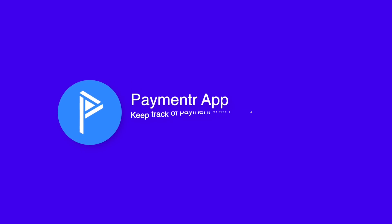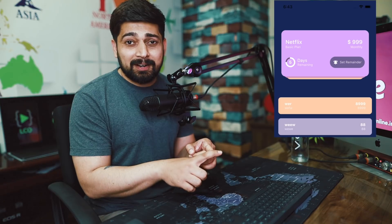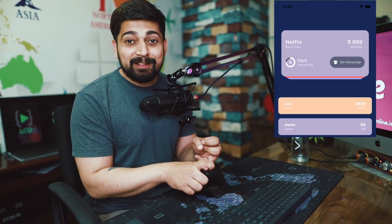I'd like to present a new app you can use to keep track of all your payments, with privacy as the prime focus. There is no login in this app, no database fetching your financial information — your data never leaves your phone. It's built around simplicity: just add your name, choose your currency, and you're ready. We give you a few categories to start but you're free to add more, then simply add the products you want to track — Netflix, Amazon Prime, whatever you like.